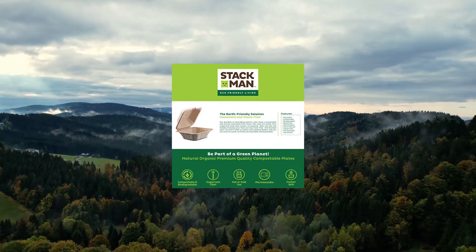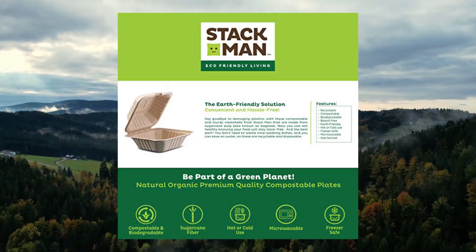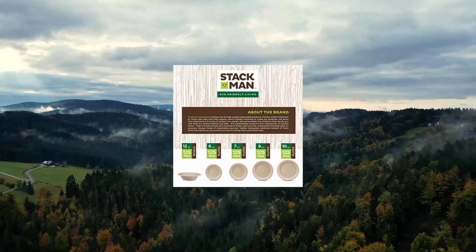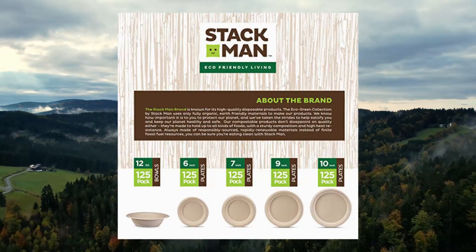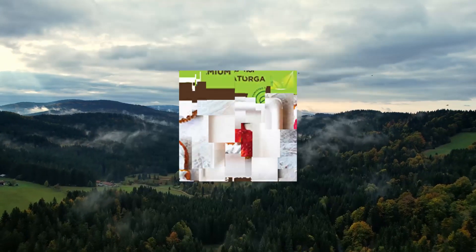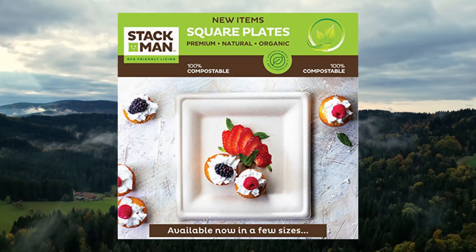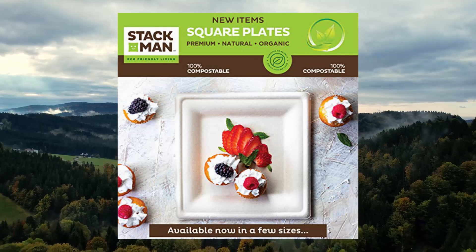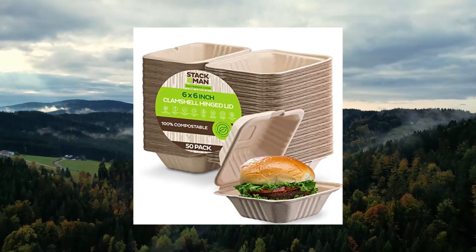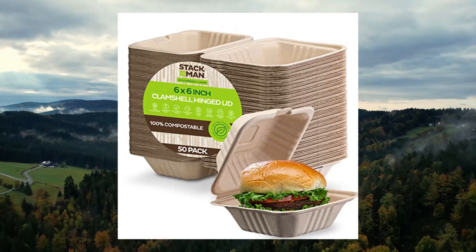100% Compostable Clamshell Take-Out Food Containers, 6-6, 50 Pack. Heavy-duty quality to-go containers. Perfect to serve a sandwich or burger. The biodegradable to-go containers make a great choice for daily meals, restaurants, food trucks, to-go orders, special events, and other types of food service environments.